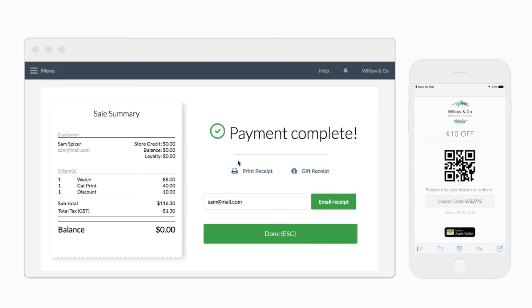And that's how to operate your loyalty program in store. But before you go, here's a quick look at how the built-in referral program works.